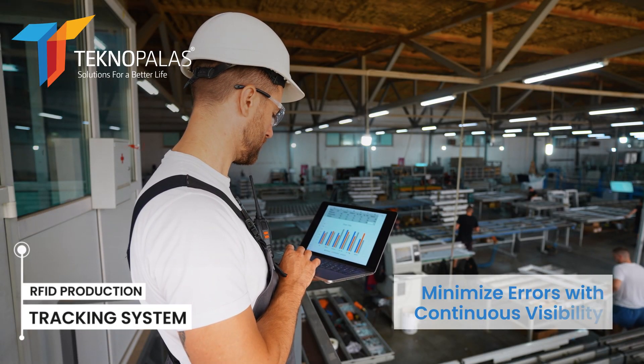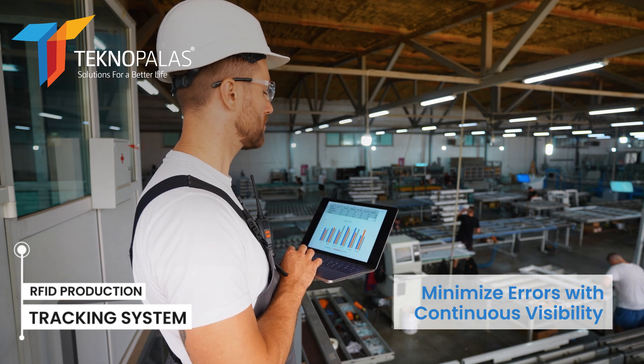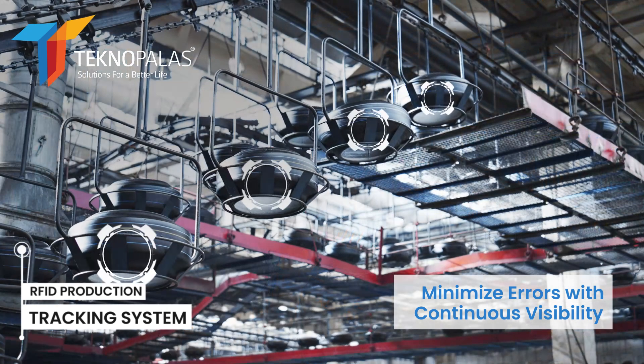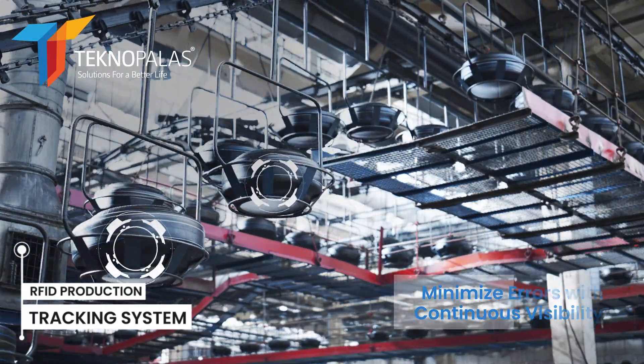RFID tags can be used to track information such as which production stages products go through and when they are completed. This increases the traceability of the production process and helps to reduce errors.